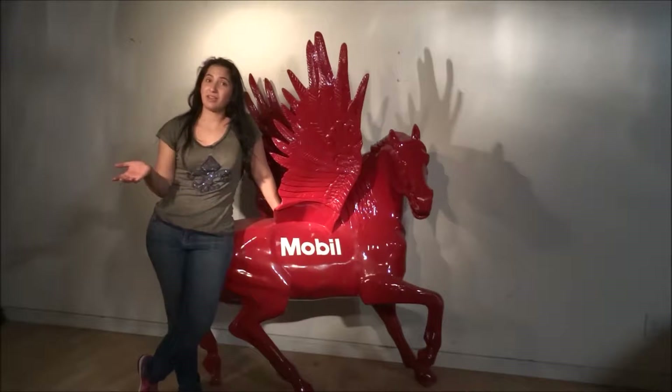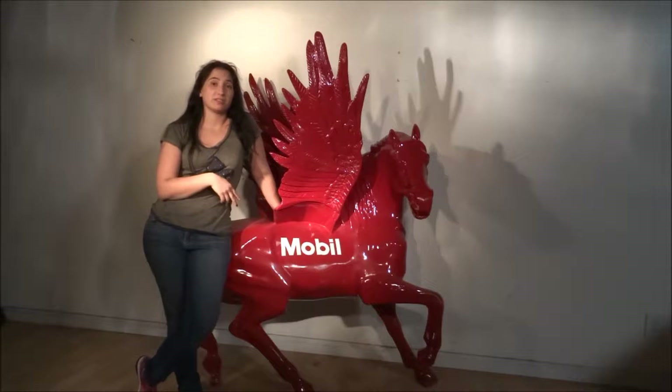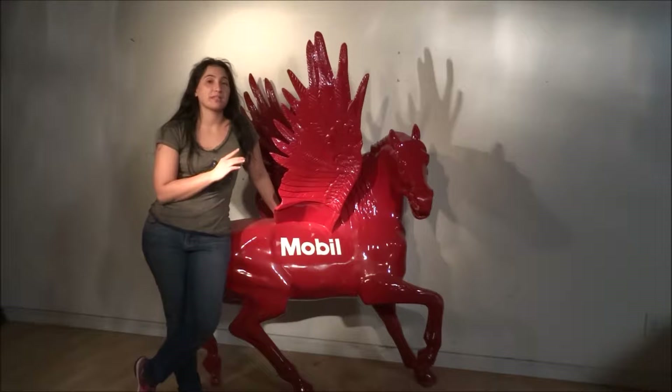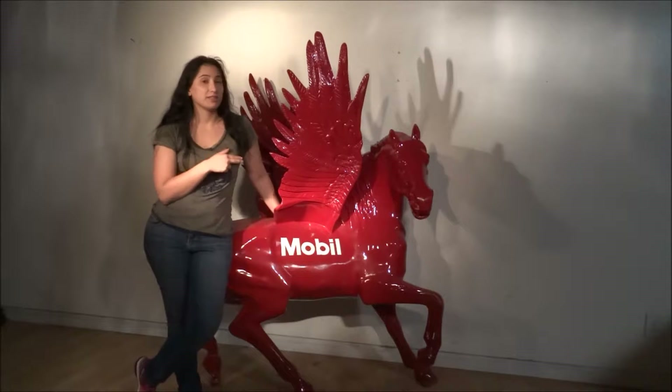Hey guys, I'm Gia. I'm back again with American Collectibles. Now today, I'm going to tell you about one of my favorite pieces. This is actually one of the few pieces that my dad was like, 'What do you like? What do you like of antiques? What do you enjoy?' And this is it.